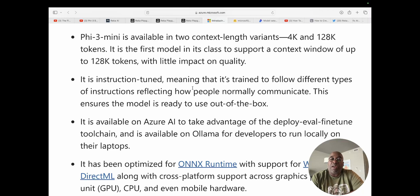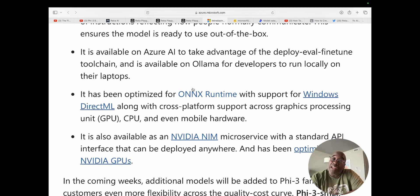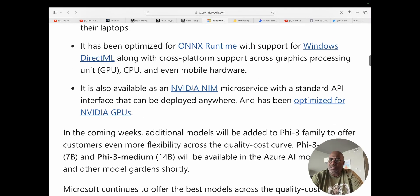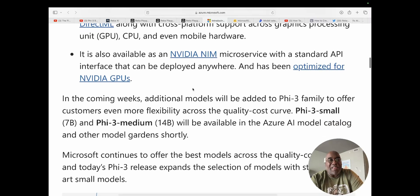It's instruction-tuned, meaning it's trained to follow different types of instructions reflecting how people normally communicate, ensuring the model is ready to use out of the box. It's available on Azure AI to take advantage of the deploy, evolve, fine-tune toolchain, and on Ollama for developers to run locally on their laptops. It has been optimized for ONNX runtime with support for Windows DirectML, cross-platform support across GPUs, CPUs, and even mobile hardware, and is also available in NVIDIA NIM microservice optimized for NVIDIA GPUs.